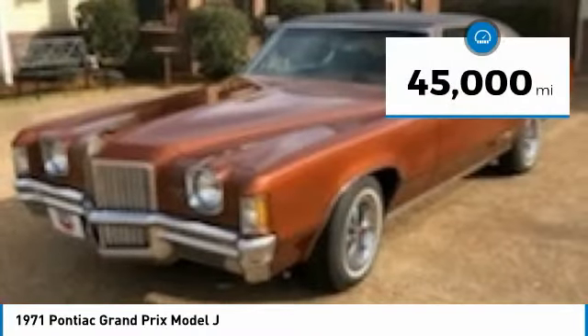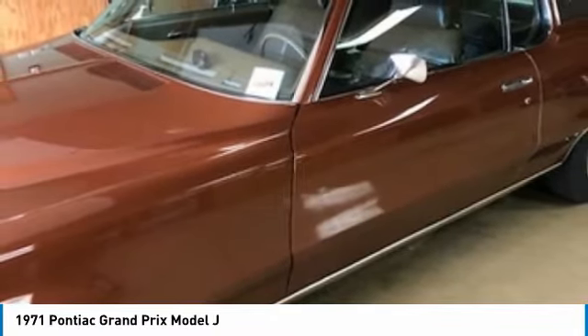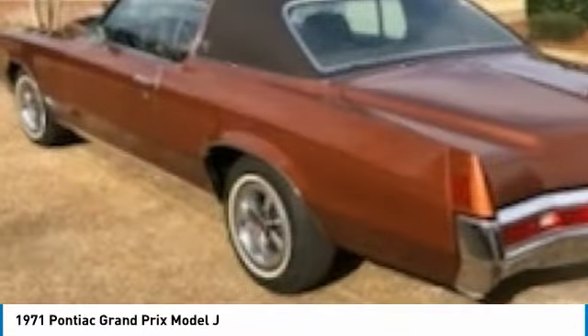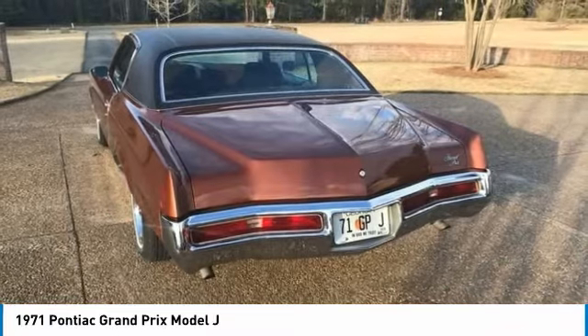This coupe is both elegant and handsome with a stunning bronze exterior paint complemented by a very clean brown interior. Powered by a 400 CI V8 engine paired with an automatic transmission that offers an impressive 255 horsepower, this Pontiac Grand Prix Model J will provide a quality driving experience laced with both nostalgia and class.